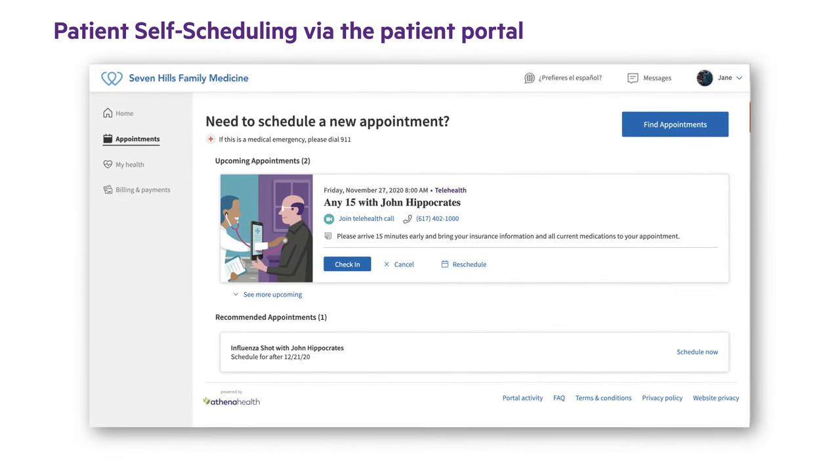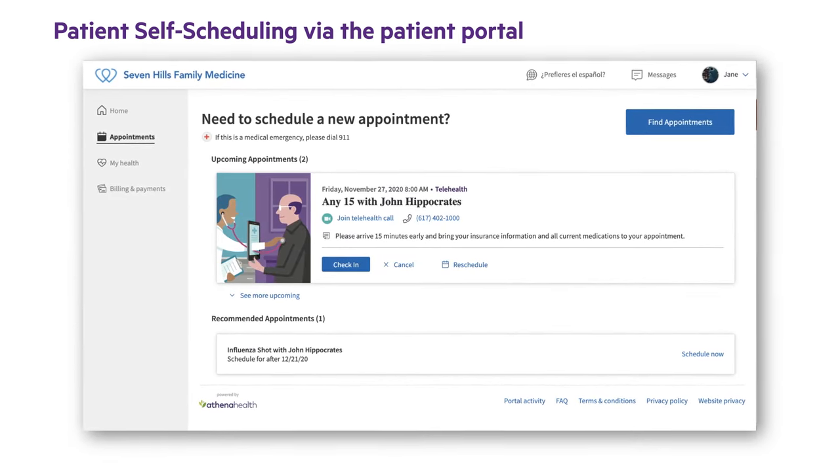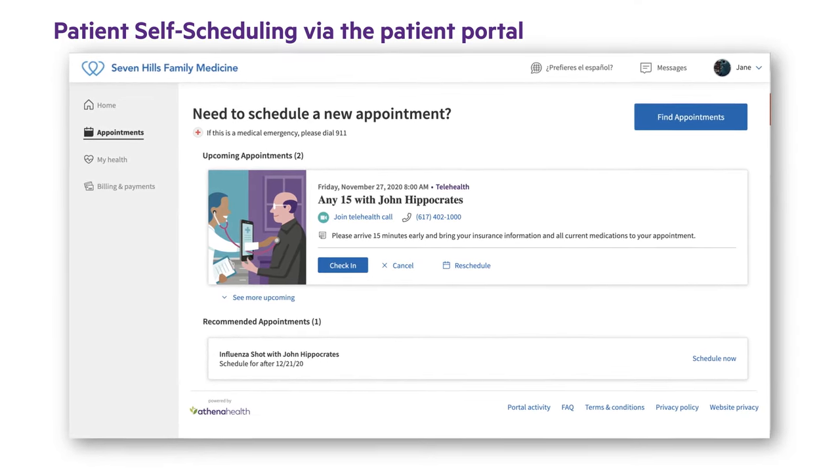Current patients can also access self-scheduling through the patient portal, and will experience a similar workflow whether they've accessed it by logging into the portal directly or from another channel.